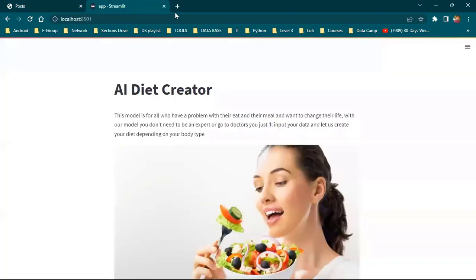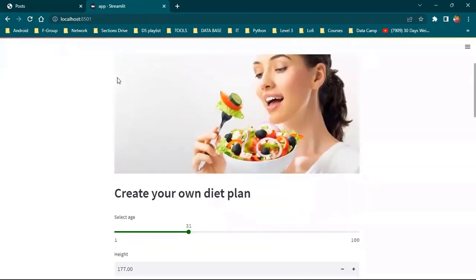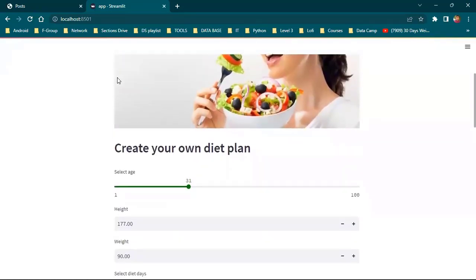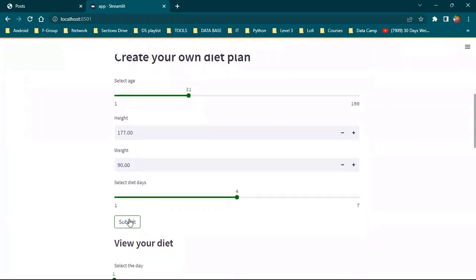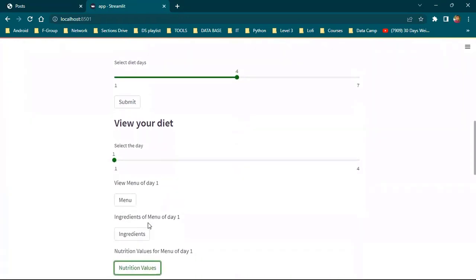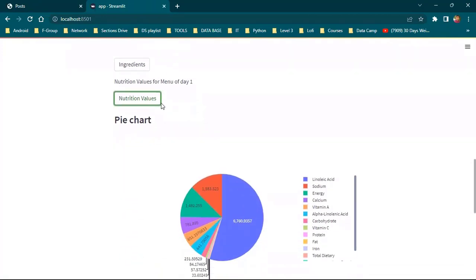Then we go to the AI Diet Creator to customize your diet using AI, personalized for you. You select your goal, add your age, height, weight, and days of availability during the week, and then submit. You then receive your menu and nutrition values.